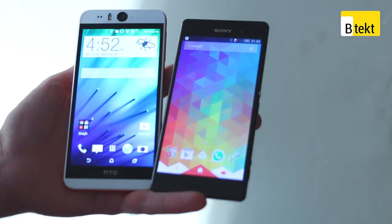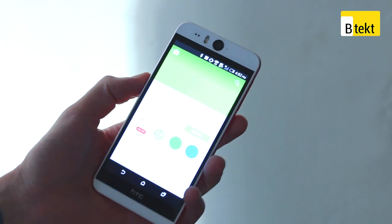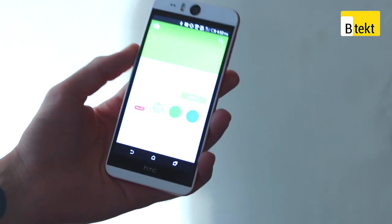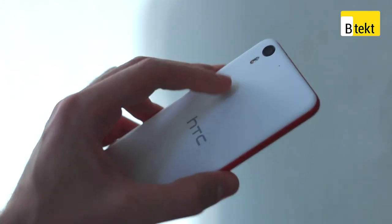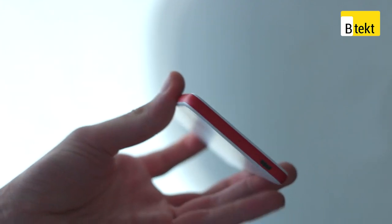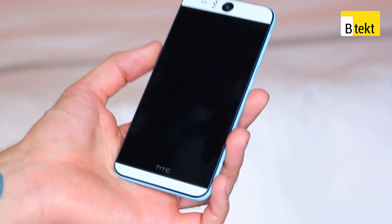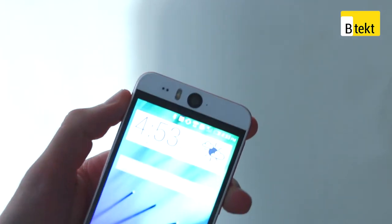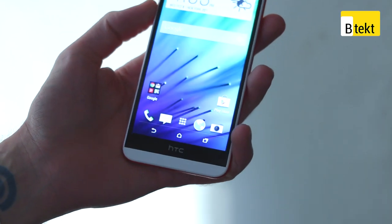We're going to start off by talking about the design. The HTC Desire Eye is actually plastic in spite of the fact it's got such powerful internals. We can take a closer look and you can see it's got some pretty stunning styling. That double-dip body is available in two colours: a coral red and a deep blue. It's a large device with a 5.2-inch display, and that camera ensures you've got a big top bezel, pretty much matched by the bezel at the bottom.